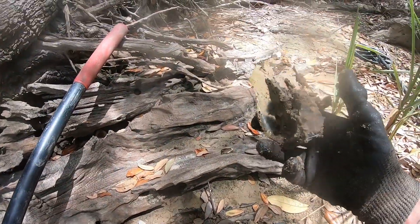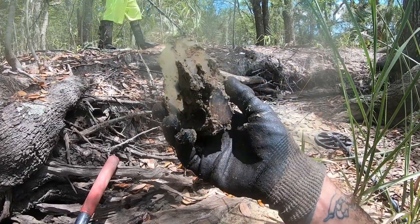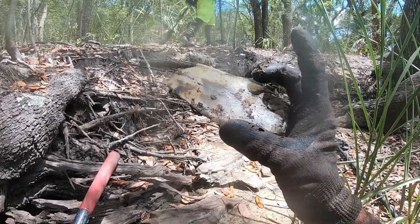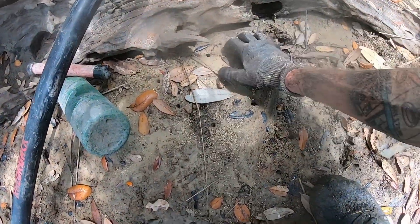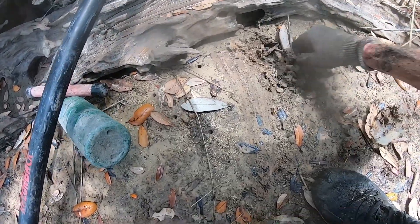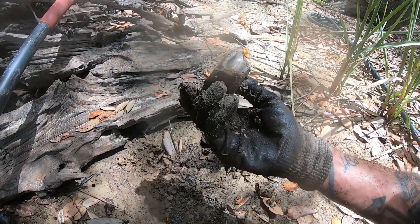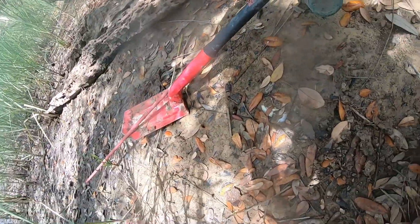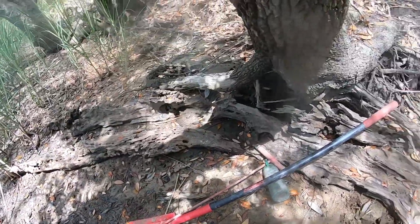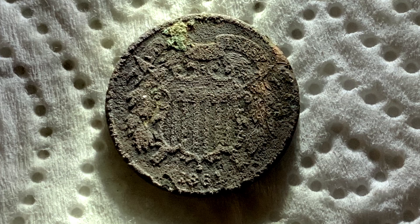That could have been the back side of it. That's definitely one of those shaped bottles.